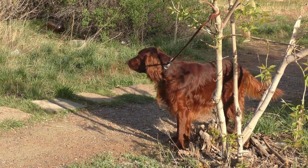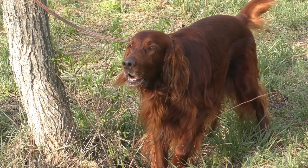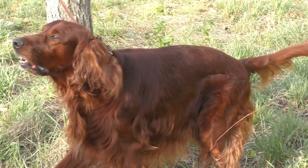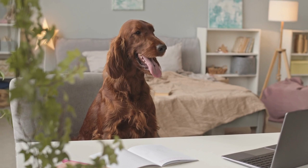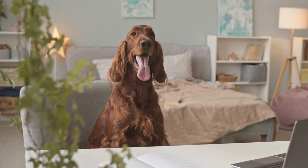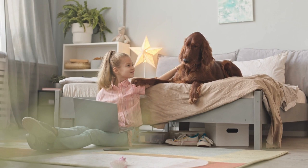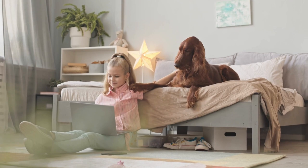Mastering Obedience — Essential Commands. Teaching your Irish Setter basic obedience commands is crucial for ensuring a well-behaved and manageable companion. Here are some fundamental commands to focus on: Sit — a foundational skill useful in various situations. Stay — essential for controlling your dog's movements and keeping them safe in potentially dangerous situations. Come — a reliable recall vital for your dog's safety, particularly off-leash. Down — helps establish boundaries and is particularly useful for larger dogs like the Irish Setter. Heel — teaching your Irish Setter to walk on a loose leash without pulling, essential for enjoyable and safe walks.